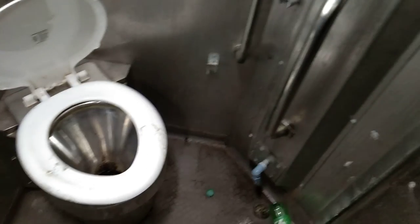There is a washroom in the train. I have seen the whole train.